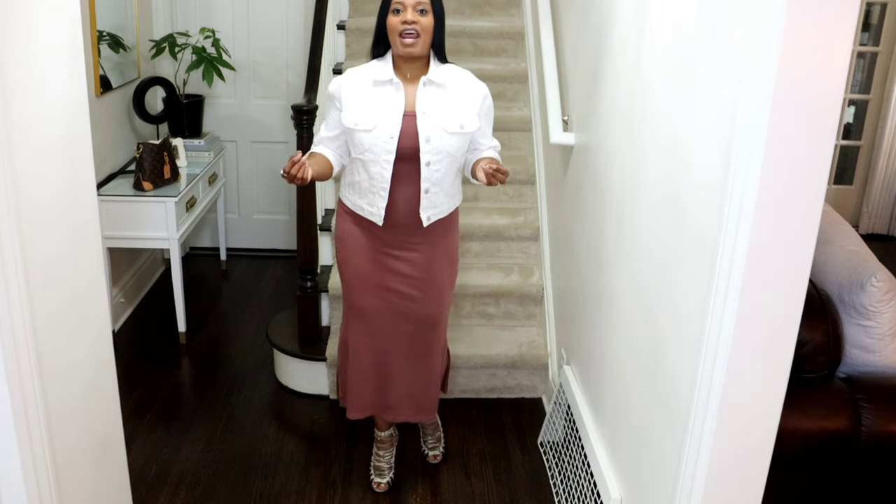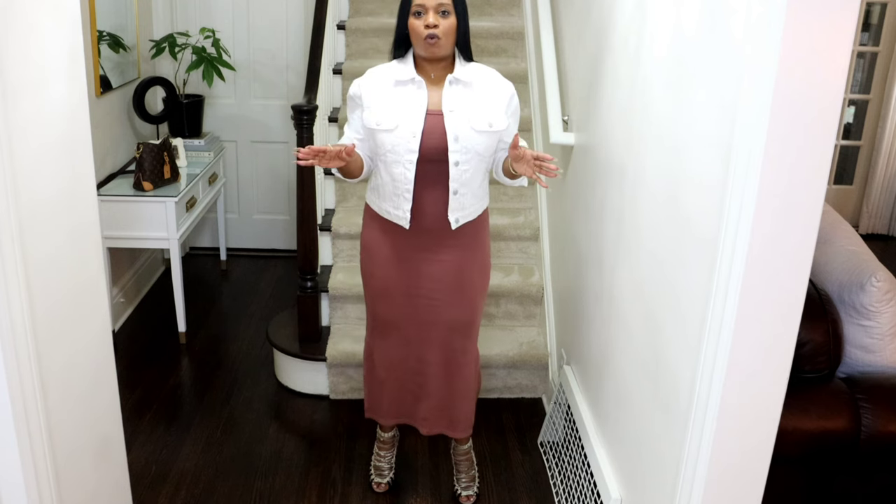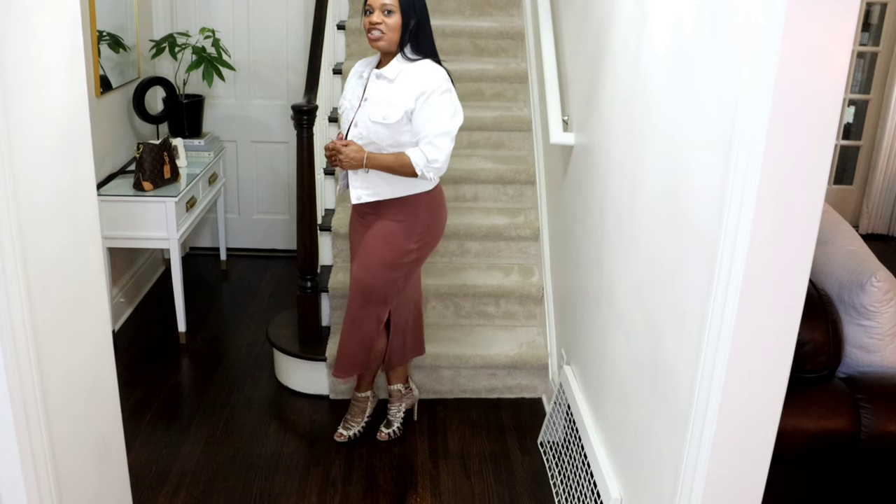Today it wasn't even that hot here in Detroit — it was like 75-ish — but the wind was blowing. This dress was perfect, especially with this jean jacket.